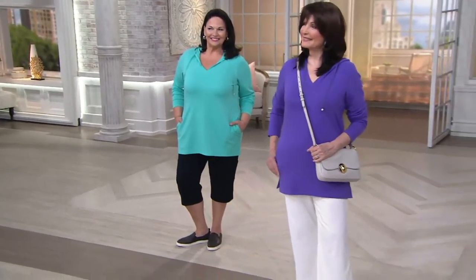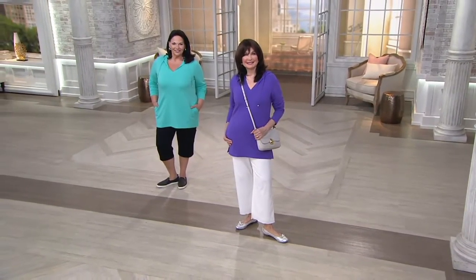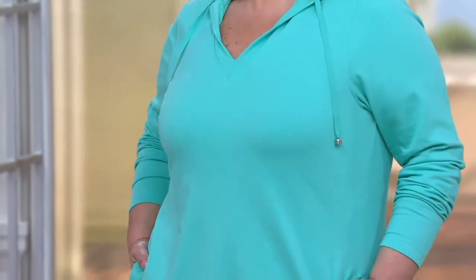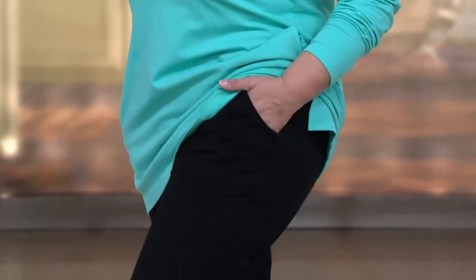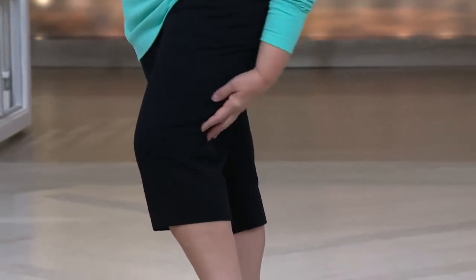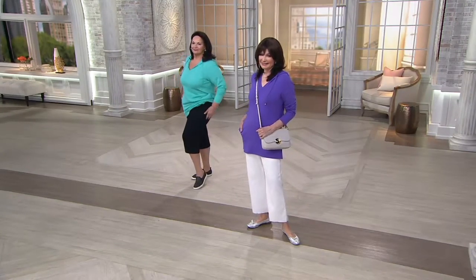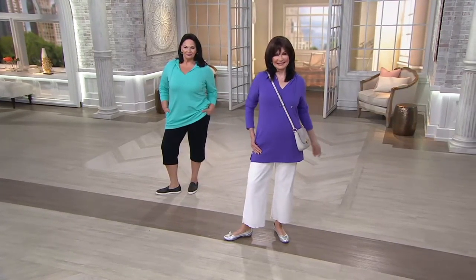If there's one in my size over there, I can throw one on over this dress, which would be really cute — this works over everything. There's Maria, wearing it in an extra large with the cargo pants. There's a cargo pocket on the side of those pull-on pants — what a great outfit. I love those cargo pants too, and those are coming up in the show. And then Mary's got it on with our new fuller-leg gauze pants — pull-on gauze pants.